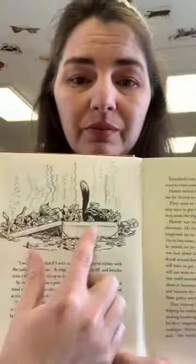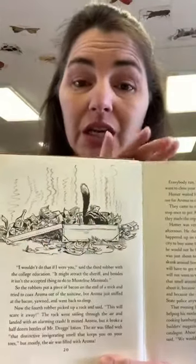Now the fourth robber picked up a rock and said, 'This will scare it away.' The rock went sailing through the air and landed with an alarming crash. It missed Aroma, but it broke a half dozen bottles of Mr. Dregs' lotion. The air was filled with that distinctive invigorating smell that keeps you on your toes — but mostly, the air was filled with Aroma. All these broken bottles and the skunk with his tail straight up! Everybody ran because the smell was so strong it made you want to close your eyes. Homer waited by the old oak tree for Aroma to catch up, but not all the way. They came to the bike and rode off at full speed — except to stop once to put Aroma in the basket on the rear mudguard — and they made the trip home in record time.